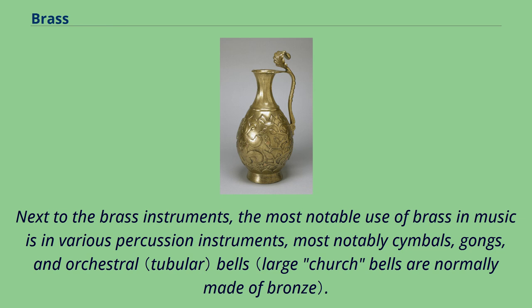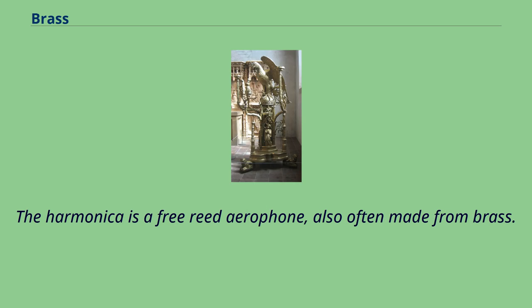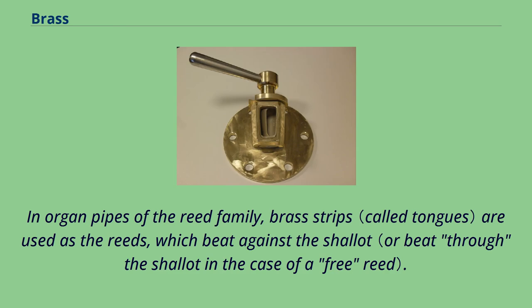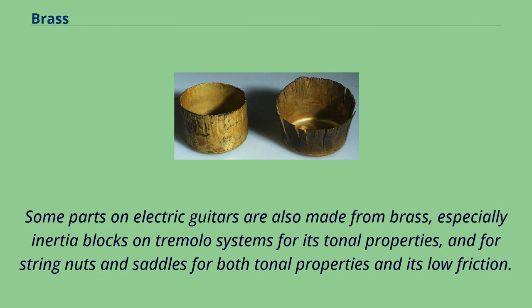Small hand bells and jingle bells are also commonly made of brass. The harmonica is a free reed aerophone, also often made from brass. In organ pipes of the reed family, brass strips are used as the reeds, which beat against the shallot. Although not part of the brass section, snare drums are also sometimes made of brass. Some parts on electric guitars are also made from brass, especially inertia blocks on tremolo systems for tonal properties, and for string nuts and saddles for both tonal properties and low friction.